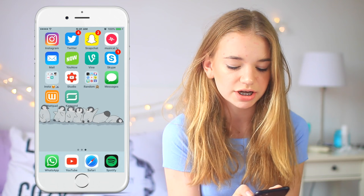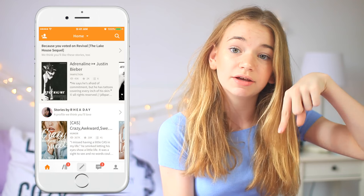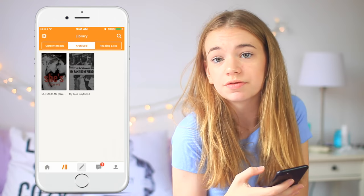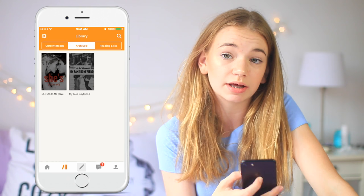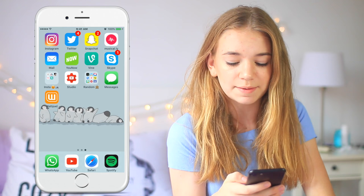Then the last three apps I have are Messages, which is self-explanatory. Then I have Wattpad, which I've been obsessed with recently — I've been reading a couple of books, so if you know any good ones leave them in the comments below. One I would recommend is 'She's With Me' — that was amazing. It's not done yet and the writer is still in the process of writing it, but definitely recommend checking it out. And then the last app is Camcord, which I never actually used so I'm going to delete it. Goodbye!